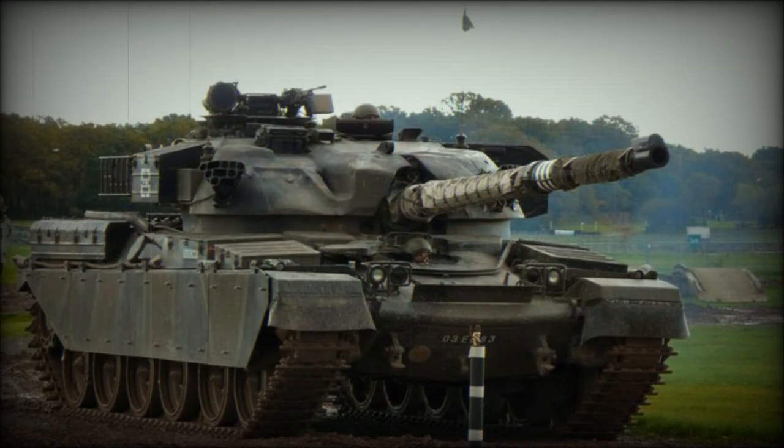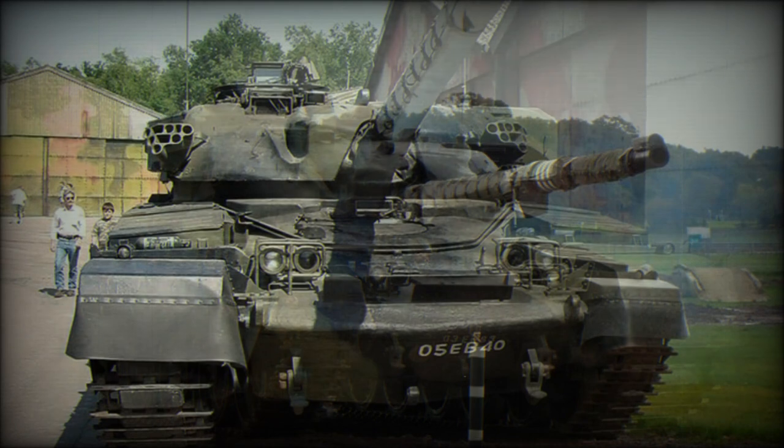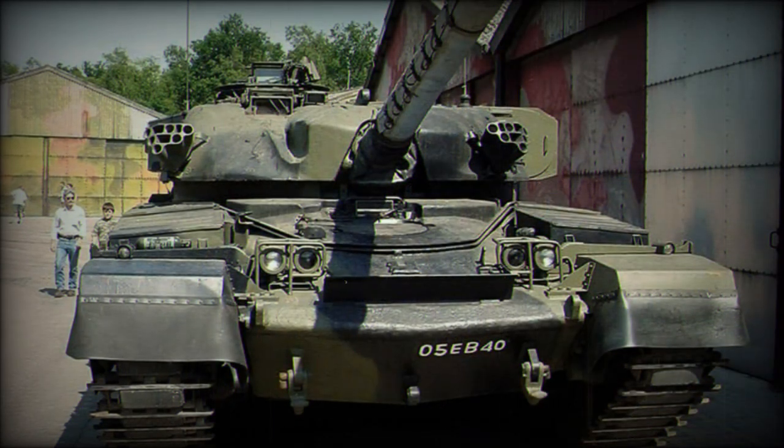Development of a new British tank began in the late 1950s; first prototypes were completed in 1959. The Chieftain entered British service in 1965, replacing the Centurion and Conqueror tanks. Production continued until 1978, with a total of 870 Chieftains delivered to the British Army.